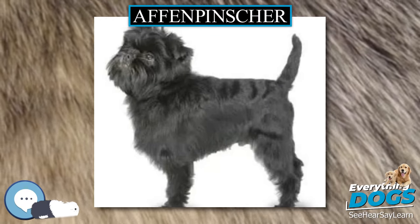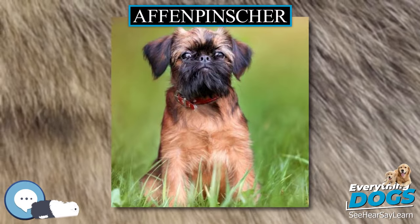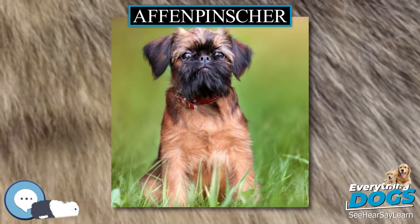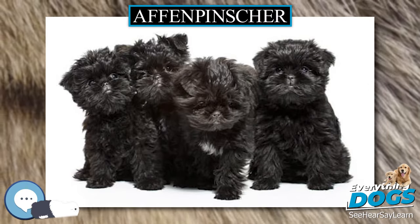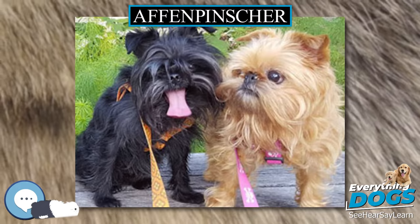Banana Joe Vitani Kazari, also known as Joe, a five-year-old Affenpinscher, was named Best in Show at the 2013 Westminster Kennel Club Dog Show in New York City. This win is notable since it is the first time this breed has won Best in Show at Westminster.